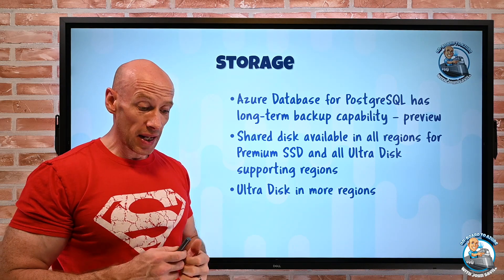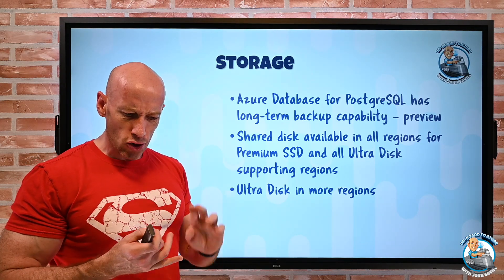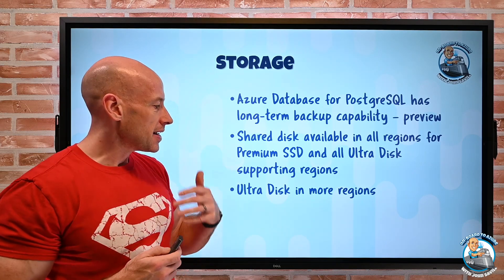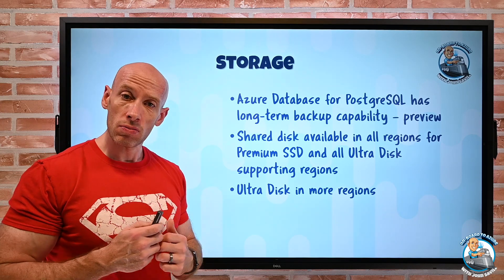UltraDisk is now available in more regions: Australia Central, India Central, Korea Central, USGov Texas — basically adding more regions that support UltraDisk.